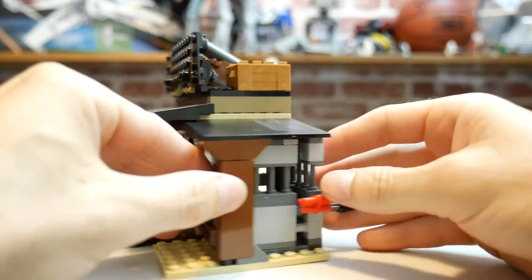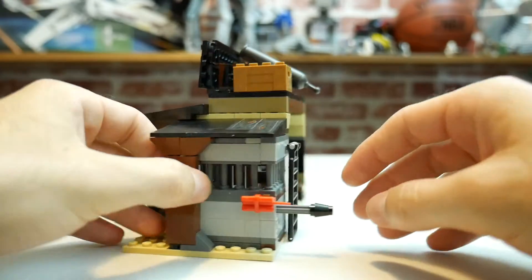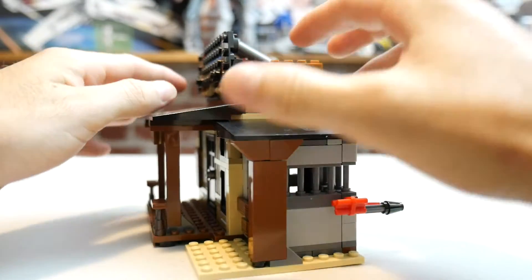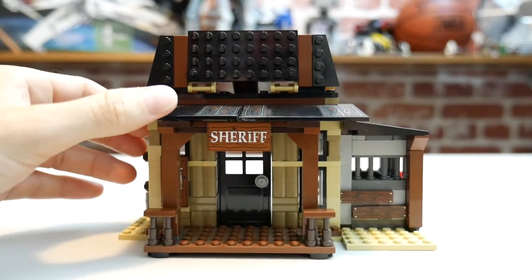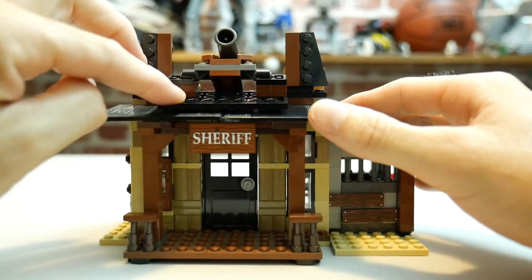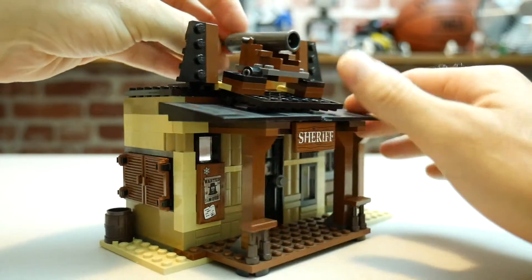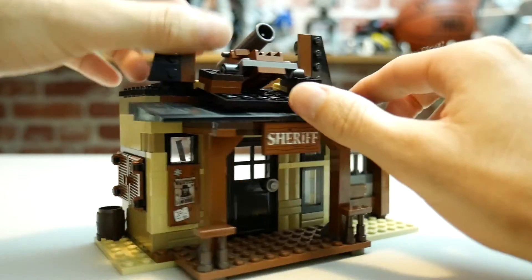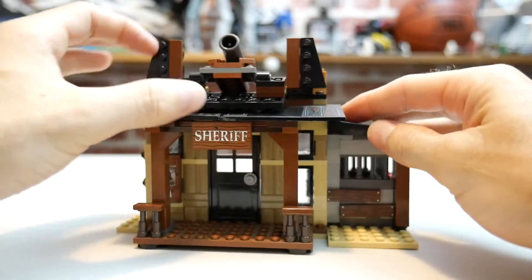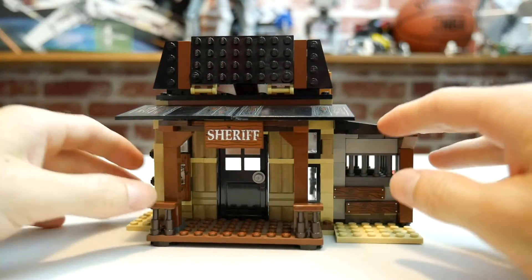There's also another play feature up top. You can see the cannon up there — it actually flips down, the cannon can be fired, and you have all your pellets stored in there for it. Pretty cool sheriff's office, I'm happy with it.